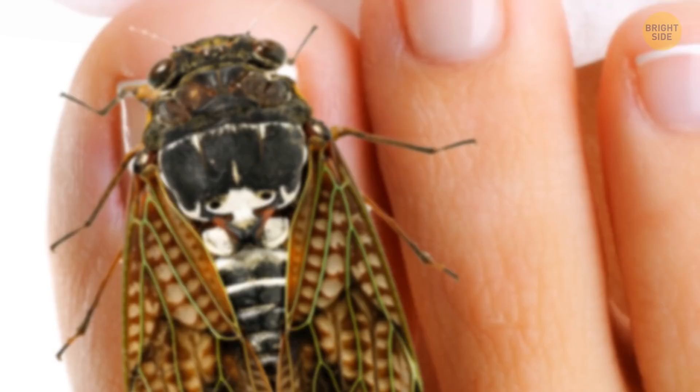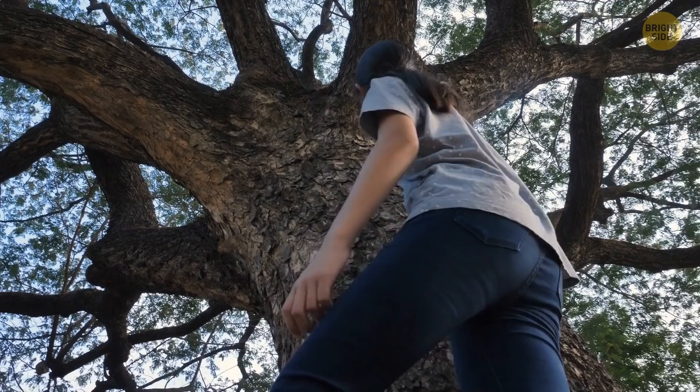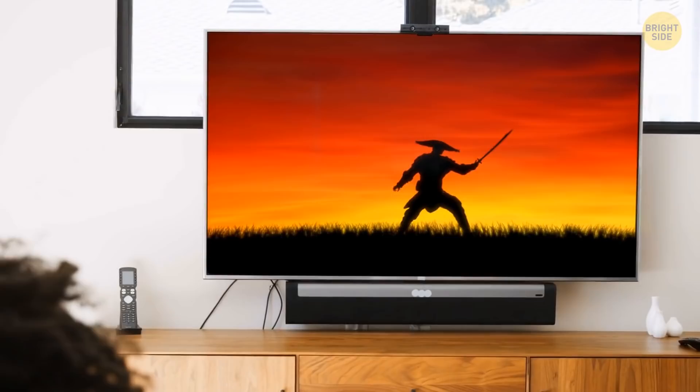After that, the cicada can finally call itself an adult and is the size of your big toe. The sound of a cicada singing is the Japanese code for summer. Turn on the TV, and you'll hear it in movies and cartoons.